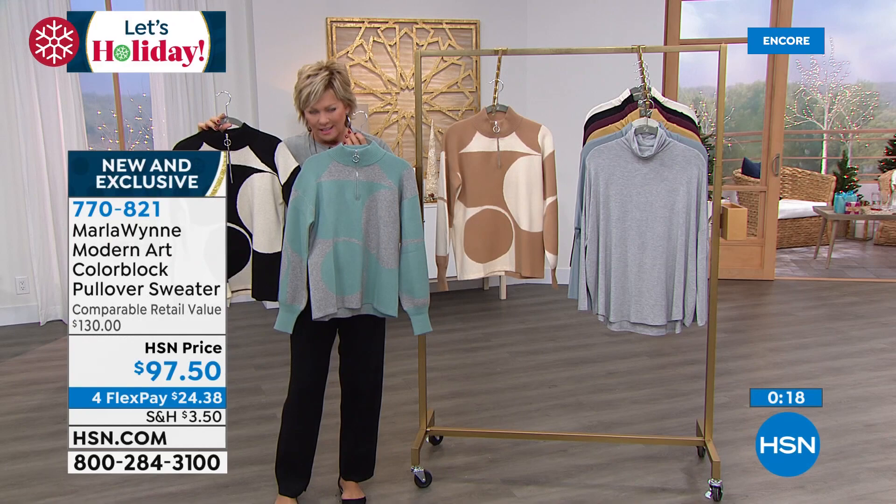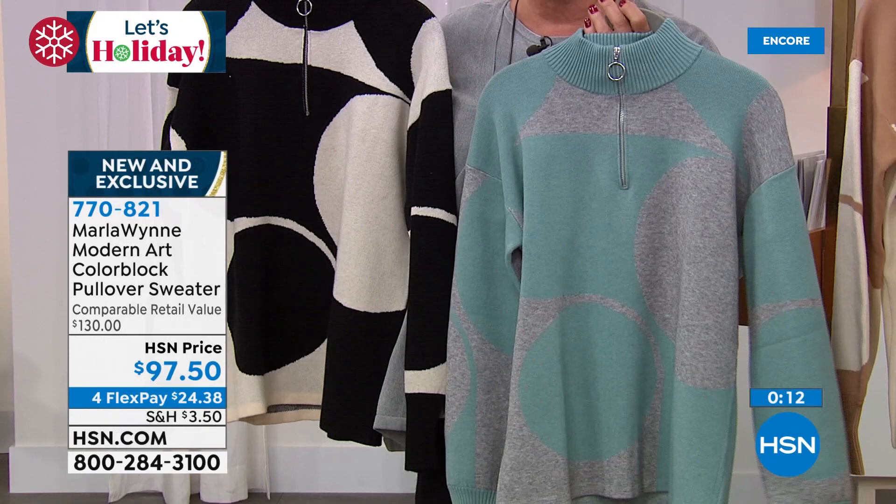I mean, how do you not do the black and ecru? And this is so pretty — that light heathered gray with that beautiful kind of sea glass blue. And then of course the camel and ecru is just classy. So well done. We do have extra extra small through 3X. And even though it is that double knit, it is still hand wash, dry flat — no special care necessary.